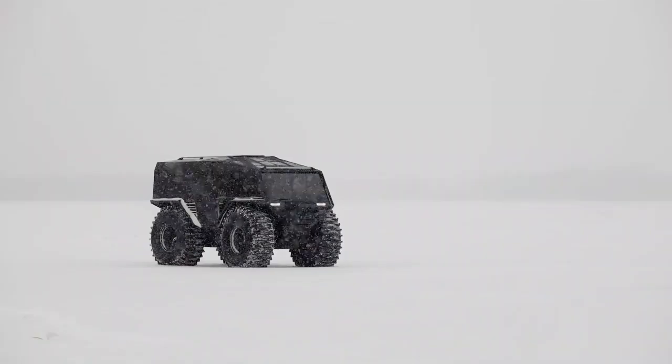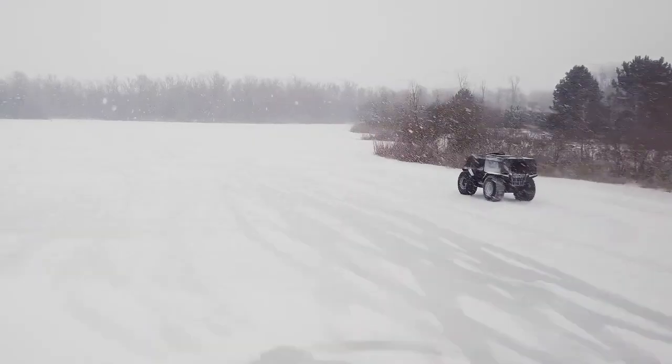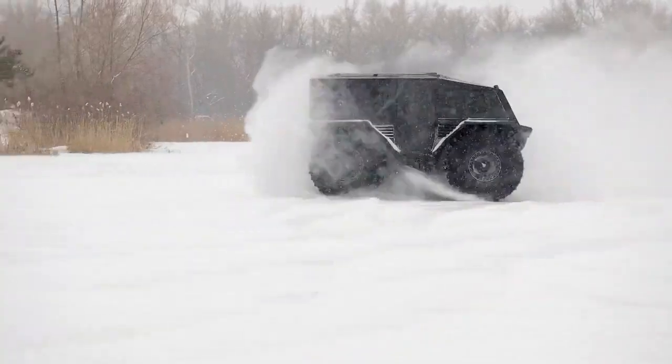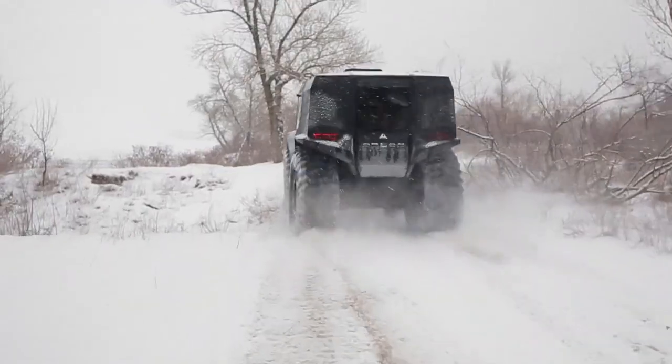Whether for work-related tasks or recreational outings, this vehicle delivers dependable performance and can adapt to the demands of any journey. The Atlas ATV stands out as an essential tool for those who crave adventure and require a capable vehicle for their endeavors.